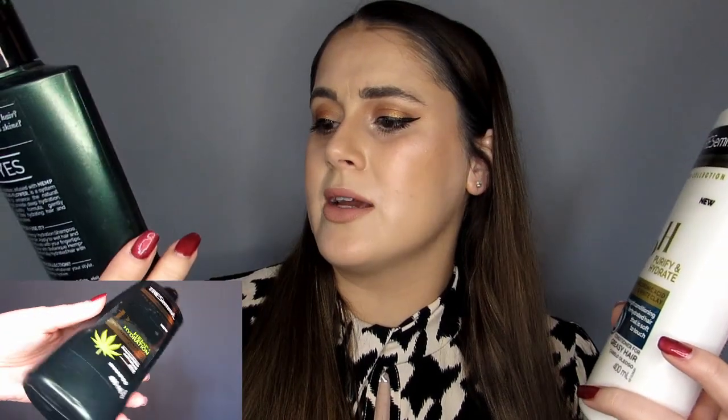Got some everyday bits here — shampoo and conditioner from TRESemmé, not the standard stuff, this is from their pro collection. One is hemp and hydration with hemp seed oil and hibiscus, and the conditioner is purify and hydrate with hyaluronic acid and white clay. The 400ml bottles are about £3-4 each. I did notice a difference in how my hair felt afterwards — sometimes after cheaper shampoos and conditioners my hair can feel quite heavy and waxy, whereas this made it feel silky, clean and light.